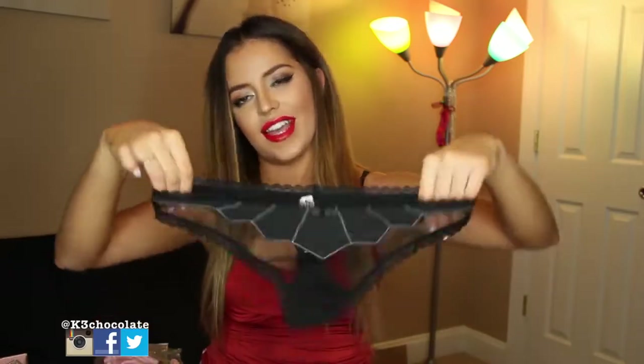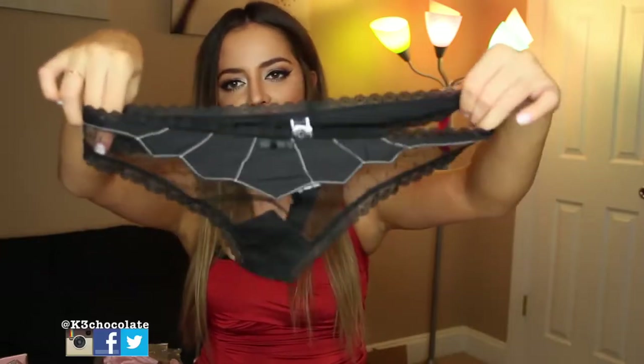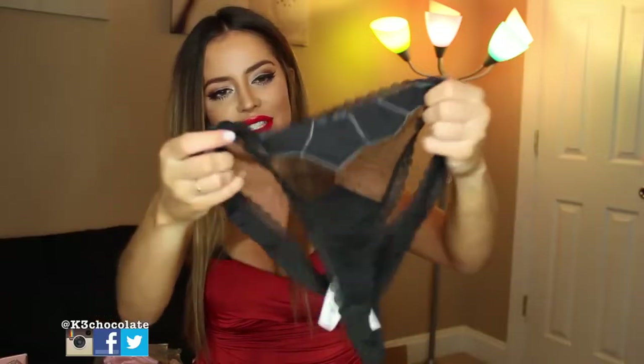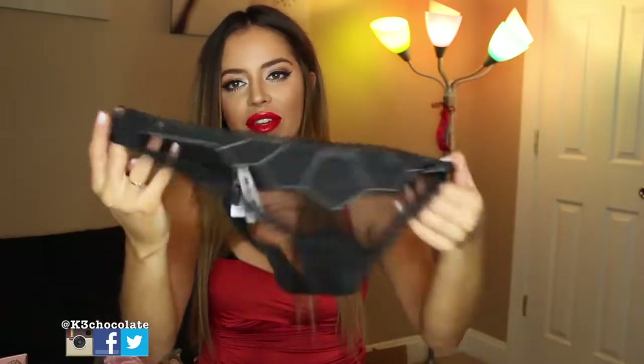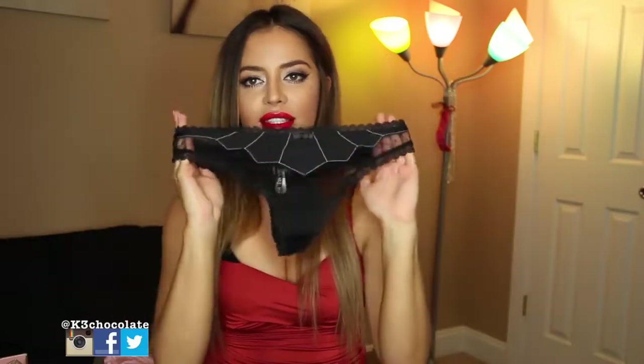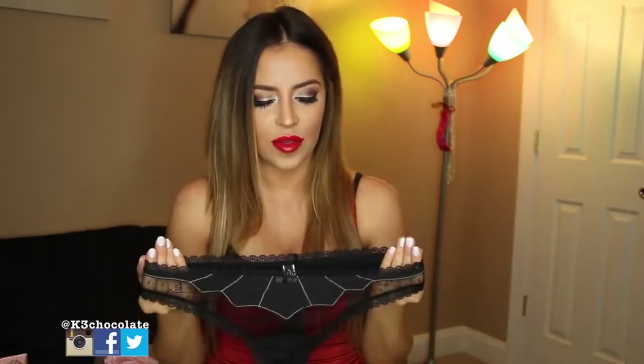And here's what the thong looks like — so adorable. It's lacy and so soft, and it matches the top with the little lines and everything. This is a medium. The Riley push-up was $59.95.